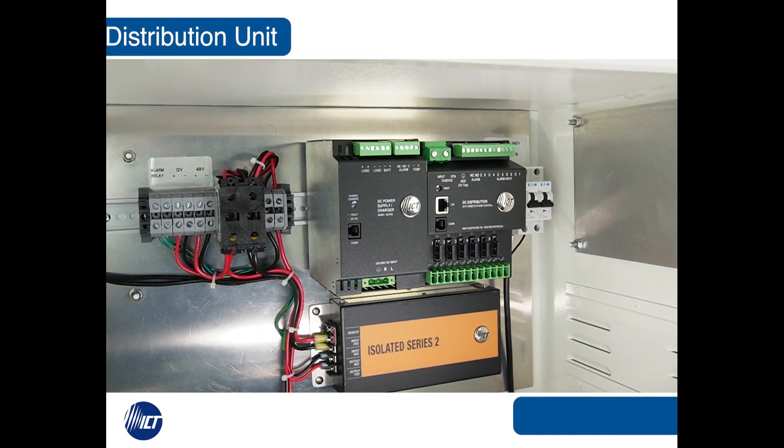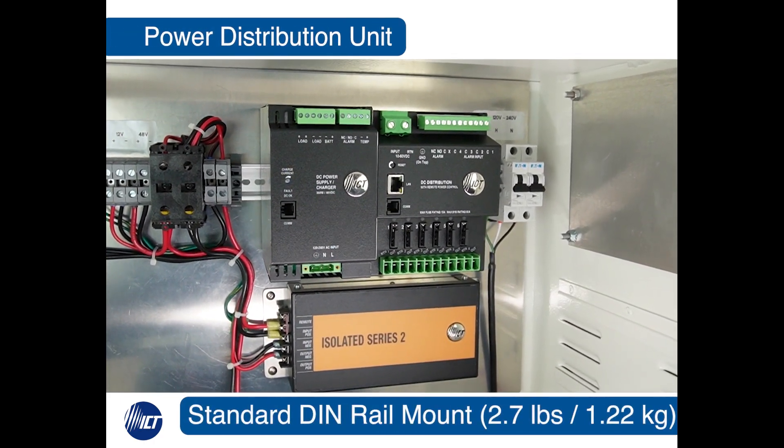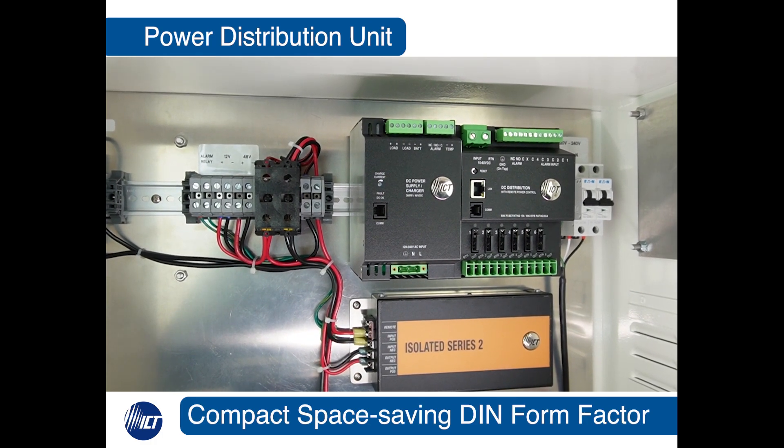The distribution unit weighs less than three pounds. It can be connected along with its accompanying power supply to any standard DIN rail, making it ideal for saving rack space and replacement in small enclosures.